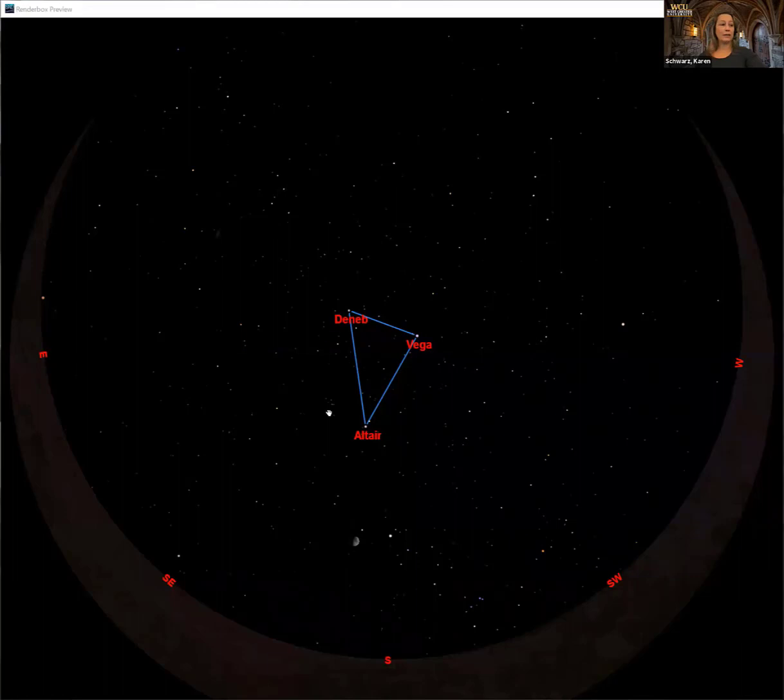A nice big bright triangle marked by those three bright stars. If you remember what these constellations are supposed to look like — Lyra is pretty small, but Deneb is a nice big cross which we can imagine to be a swan, and Altair has some nice bright stars that kind of make a diamond pattern, but with a lot of imagination maybe we can pull out an eagle. Those are the constellations straight over your head in the current night sky.